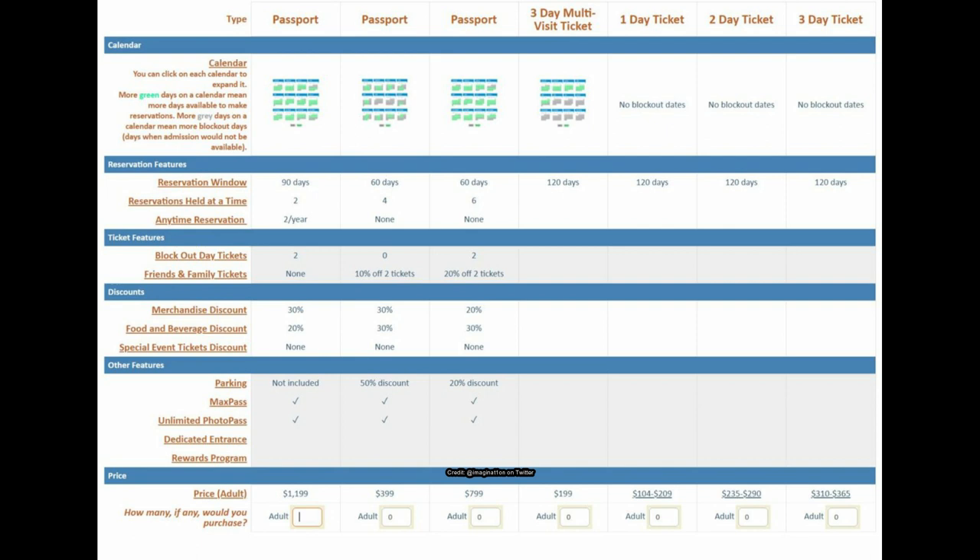The three-day multi-visit ticket just gives you a four-month reservation window with none of the other perks. The one-day, two-day, and three-day tickets also have no blockout dates but still have that four-month window to make a reservation. That's the first set of options — let's move on to the next.